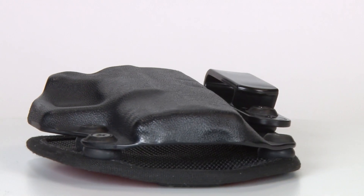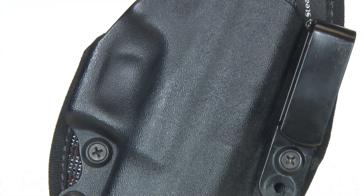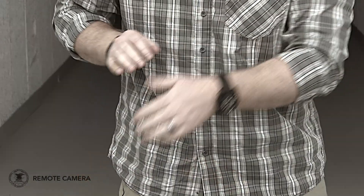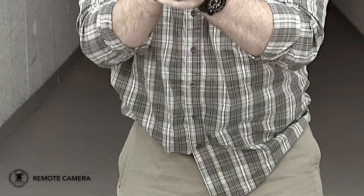Another advantage of this Stealth Gear rig is the full coverage Kydex shell. I like that the trigger, the muzzle, the sights — all of these are under a hard polymer shield. There's nothing going to get in there, nothing going to engage the trigger, no clothes are going to get stuck in here. It's really good protection for the gun and for me.